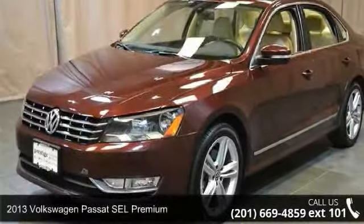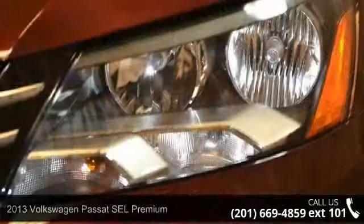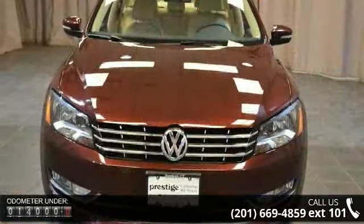Presenting the 2013 Volkswagen Passat. This may be the set of wheels you've been looking for. This vehicle comes with a reliable six-cylinder engine, connected to a smooth-shifting automatic transmission.